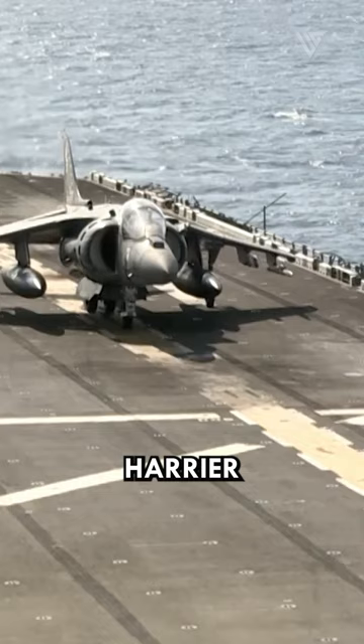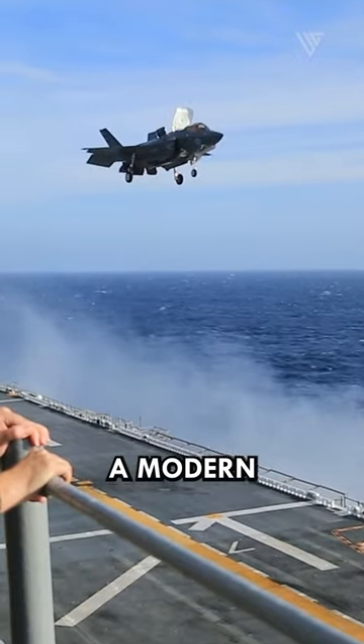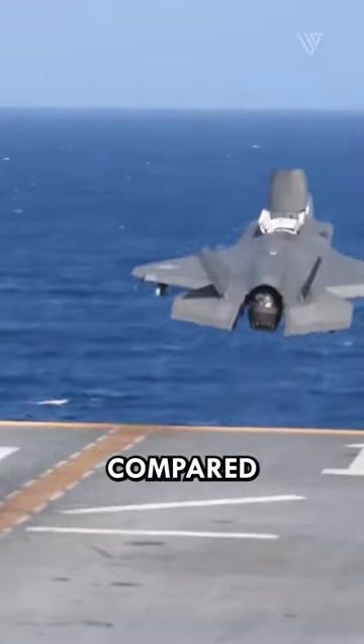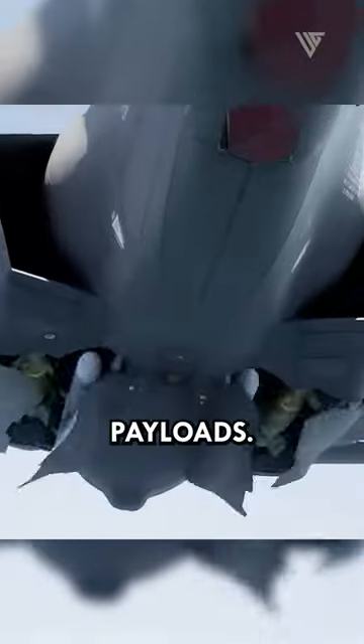The Royal Navy's aging Harrier jump jets are nearing retirement. The F-35B offers a modern and more capable replacement, boosting range, payload, and survivability. The F-35B boasts a more powerful engine and advanced flight controls compared to the Harrier, leading to better STOVL performance, shorter takeoffs, and heavier payloads.